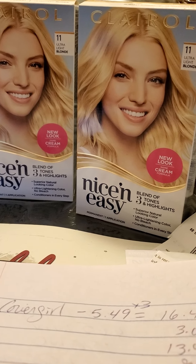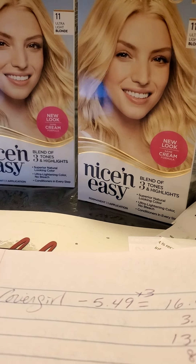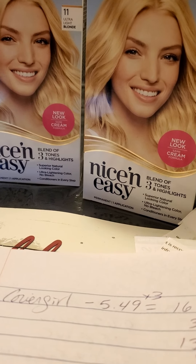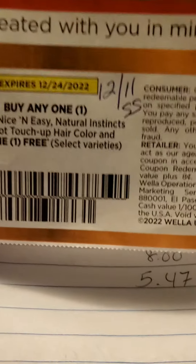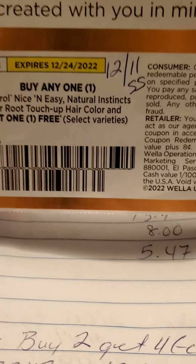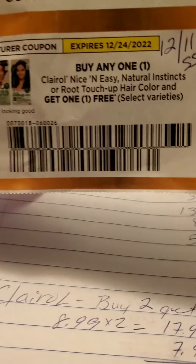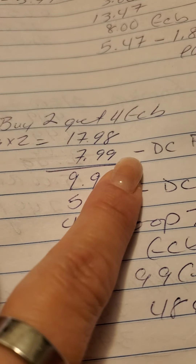We're going to start with the Claro. This week they are buy two, get four dollars in extra bucks. We have a digital BOGO coupon taking $7.99 off, and we also received this coupon in our 12/11 Smart Source. So if you don't have the digital, use this one. And if you don't have this one and have the digital, make sure you clip it to card. For two boxes at my store, they're $8.99, bringing it to $17.98.